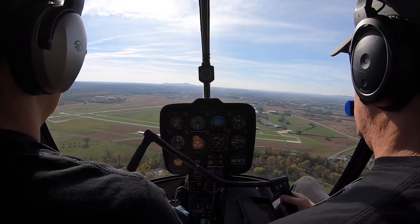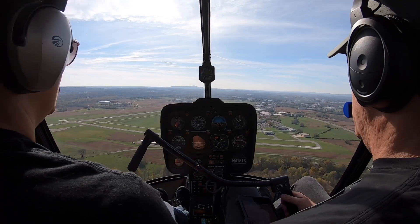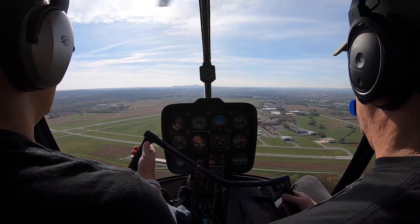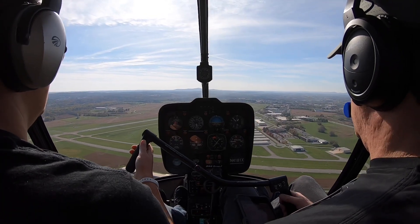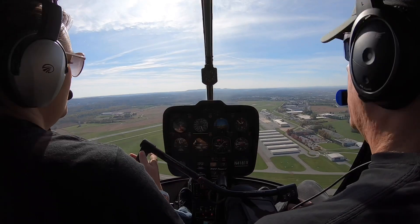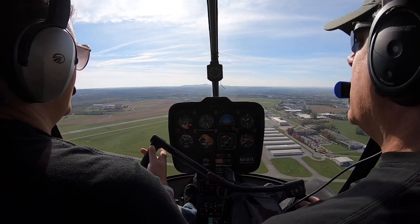A tiny bit of a crosswind, but it couldn't affect us too much. Looking good. Auto-rotation — three, two, one — all the way in, right pedal. Maul check up here.